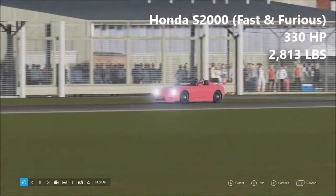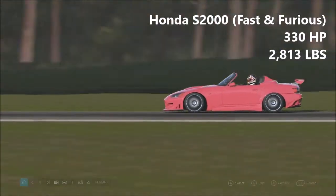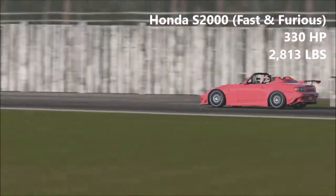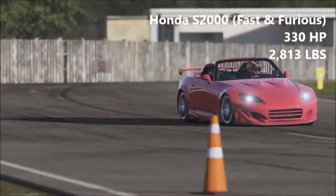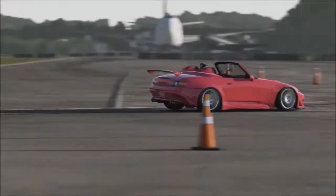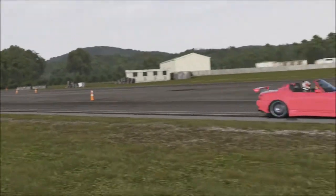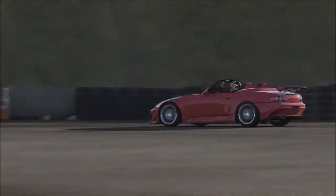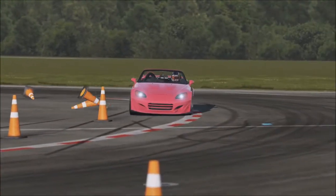Next up we have Suki's Honda S2000. This is from Too Fast Too Furious — she uses this in the opening race, I believe. 330 horsepower, 2,813 pounds. Interestingly, this is the only one of these cars that doesn't have the correct design on it — maybe the design was copyrighted or something. Now we had an S2000 go around in season 2.